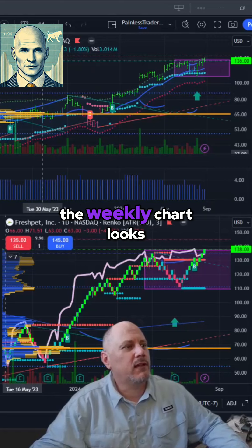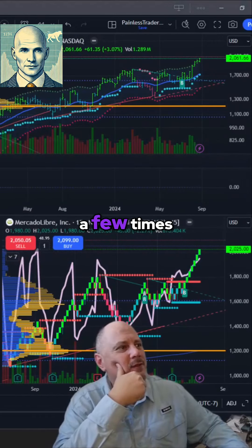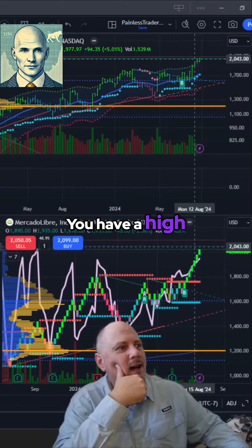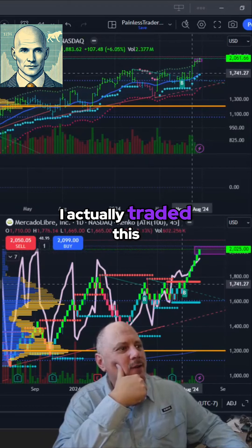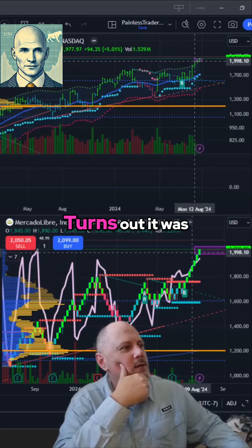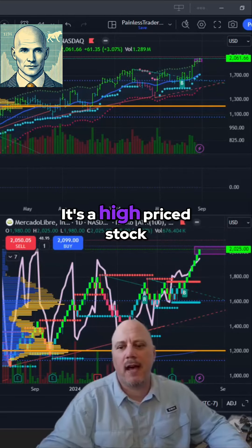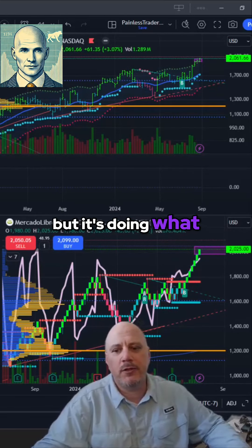Frankly, the weekly chart looks better than the daily. MercadoLibre — I have traded in and out of this a few times. You have a high-level consolidation right here. I actually traded this breakout down here, but then I got bored and sold it — which, hey, turns out it was a mistake, cost me $500 a share. I'm going to add this one to the list. It's a high-priced stock, but it's doing what it's supposed to be doing.